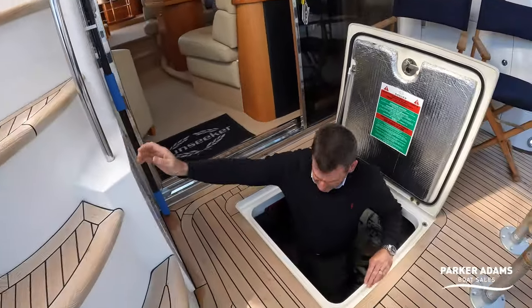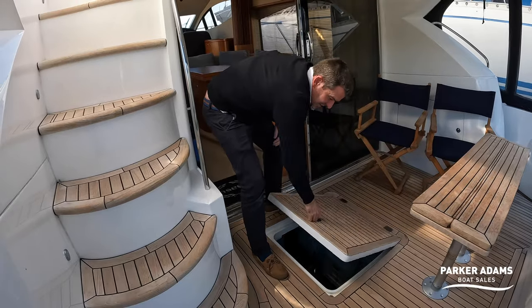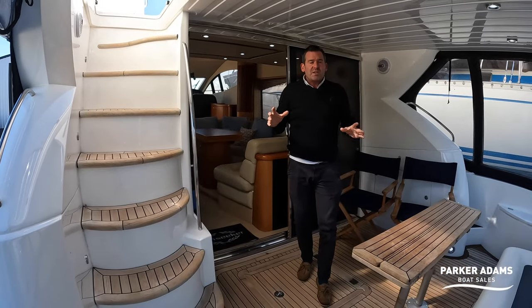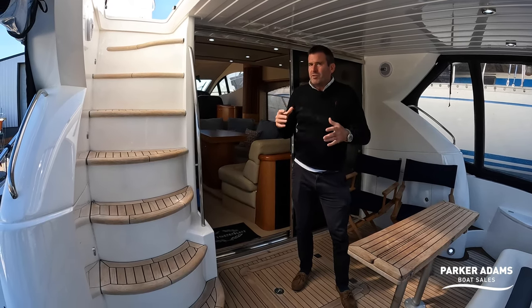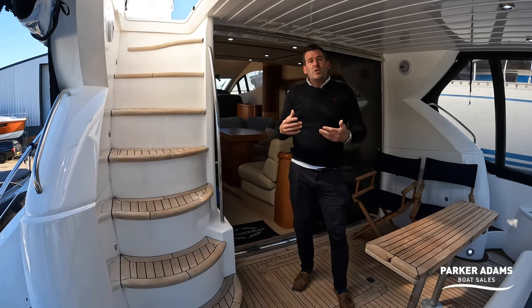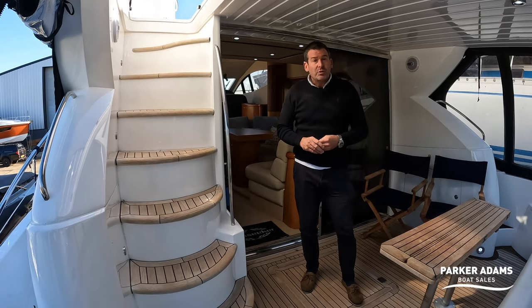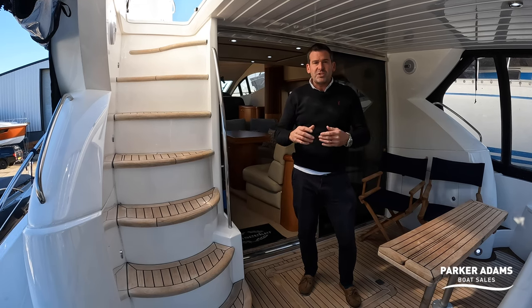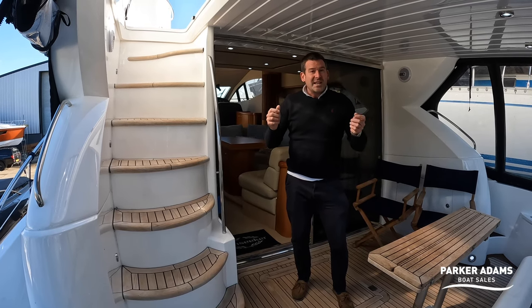That's about it for the 2007 Sunseeker Manhattan 52. In fantastic shape — it's really hard to beat this one for its age and condition; it really feels like a five-year-old boat. If you want to see how much it is, come and visit us at parker-adams.co.uk. The boat is out of the water for the next few months at Hamble Point Marina in Hamble. Please get in touch, subscribe to our channel, and check out our other 150+ videos on all sorts of different boats.